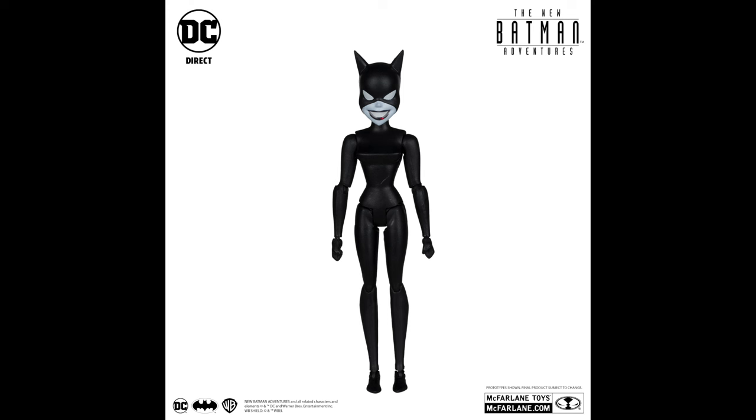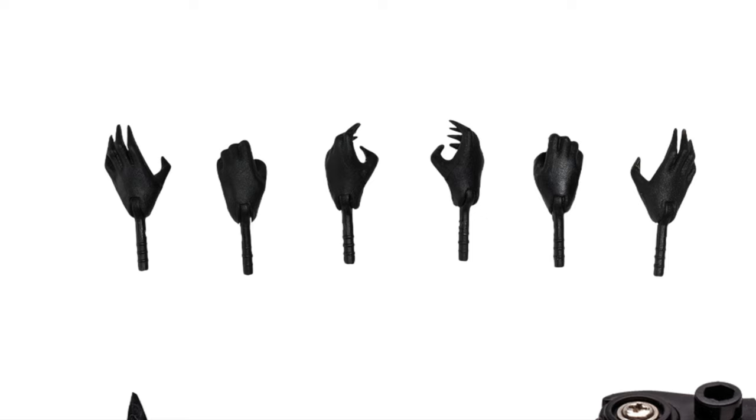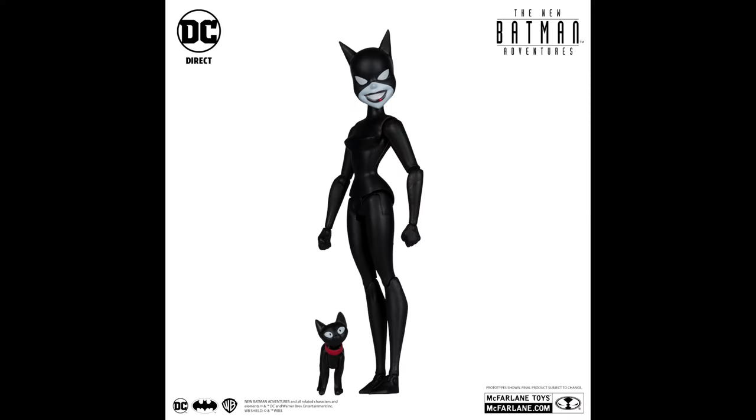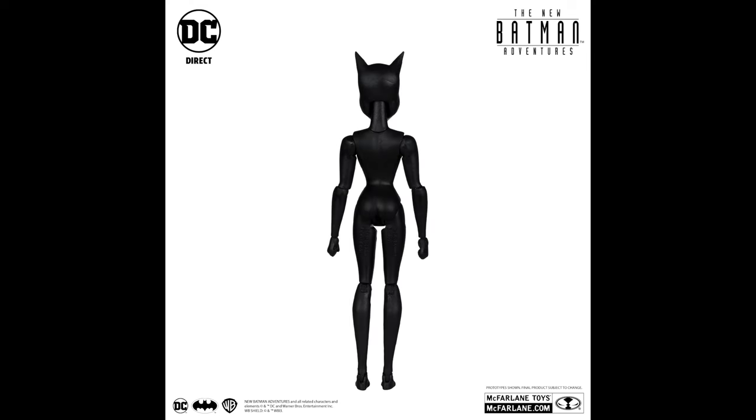She has a ton of hands, she looks pretty cool, and she comes with Isis — that's a nice touch. But what would be the main weapon accessory that any Catwoman should come with? A whip. This Catwoman doesn't come with her whip. How does that happen? Where are the accessories? With all those hands, as we discussed with the Joker, the Batman animated line needs to find its footing.